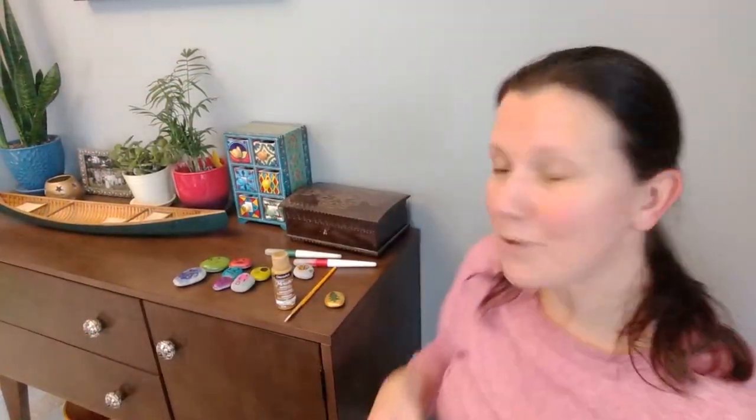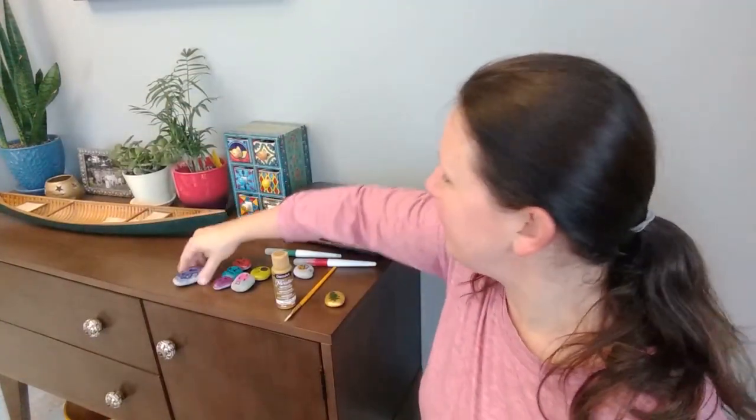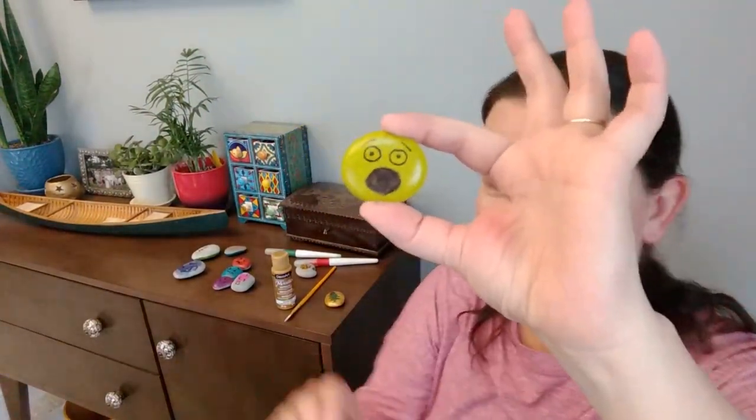I've done this activity with my son Colin a while ago, and this is how they turned out. This one is jealous — so green with envy. And here I've got sad. What I did was draw the faces and expressions with a permanent marker, since he's still too little to draw like that, and then he painted the rocks a solid color. This one is shy, this one is surprised, and this one is loved. He really, really enjoyed this activity and he still plays with them, so it's a really good one.